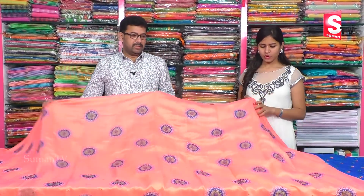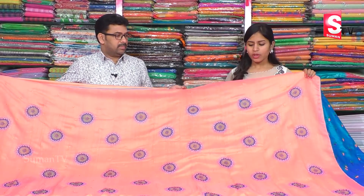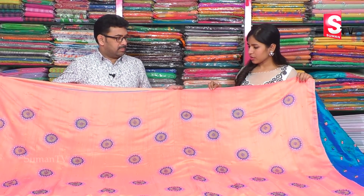We are going to talk about the emerald design service. This one has a peach color combination.